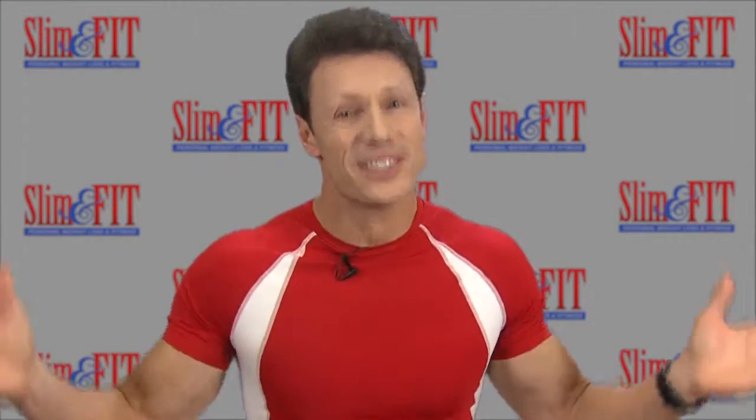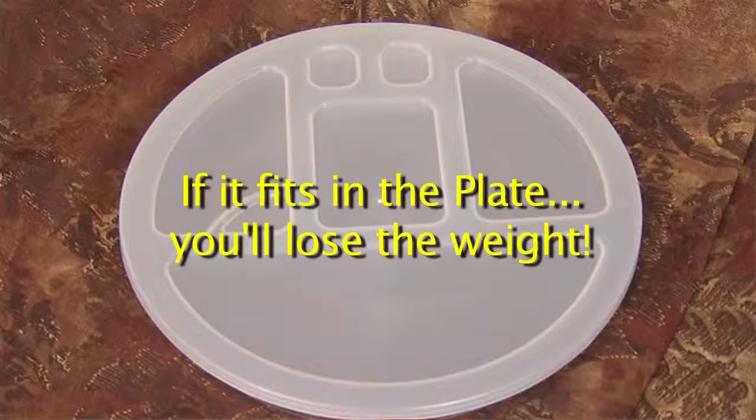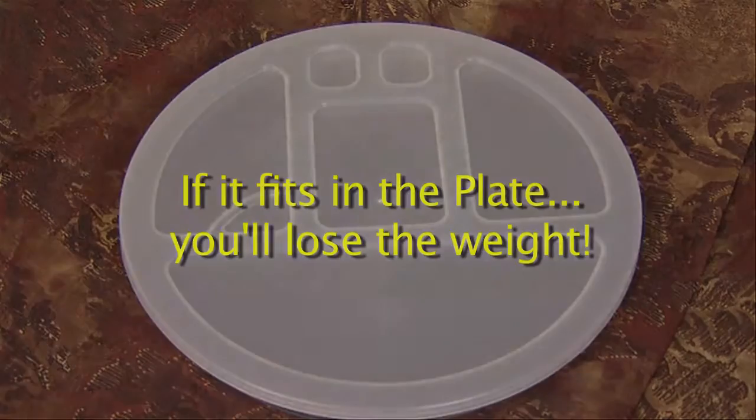Make sure the lid fits onto the plate to ensure proper serving sizes. The lid represents volume control — you can't pile the food to the ceiling. If it fits in the plate, you'll lose the weight. Bon Appétit!